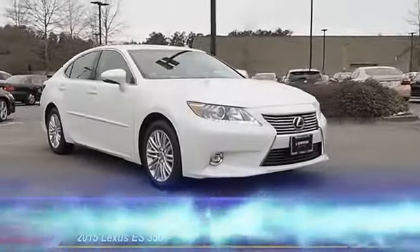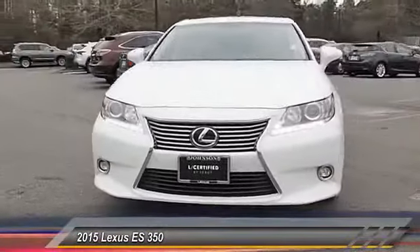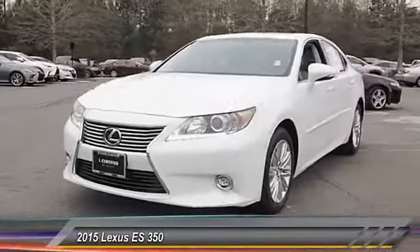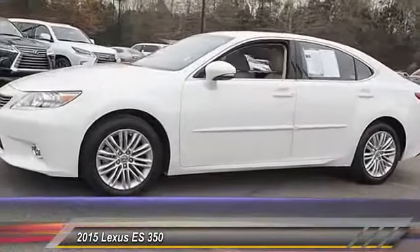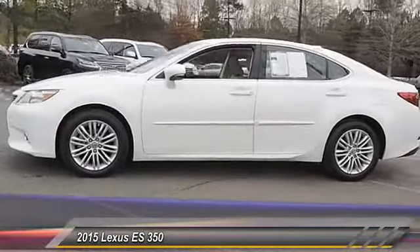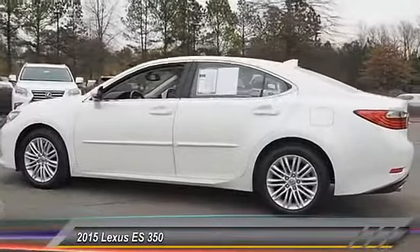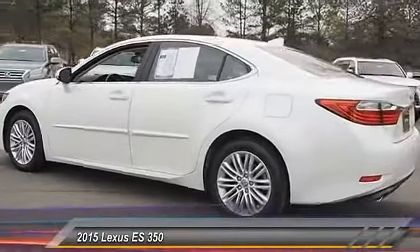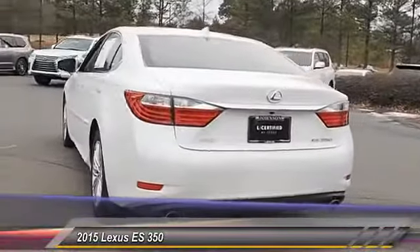The 2015 Lexus ES350. The Lexus ES350 is a sophisticated combination of distinctive styling, luxury, and smooth performance. A 3.5-liter V6 engine propels the ES from 0 to 60 miles per hour in 6.8 seconds, and the countless standard interior features transport you to a new level of luxury and convenience.